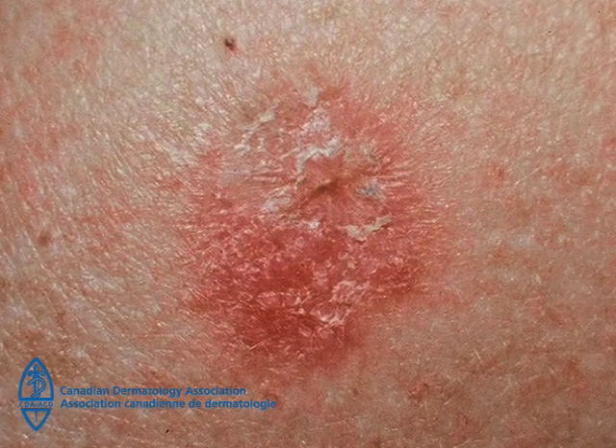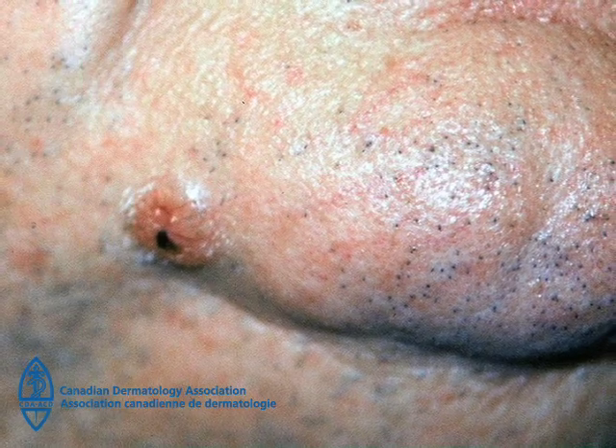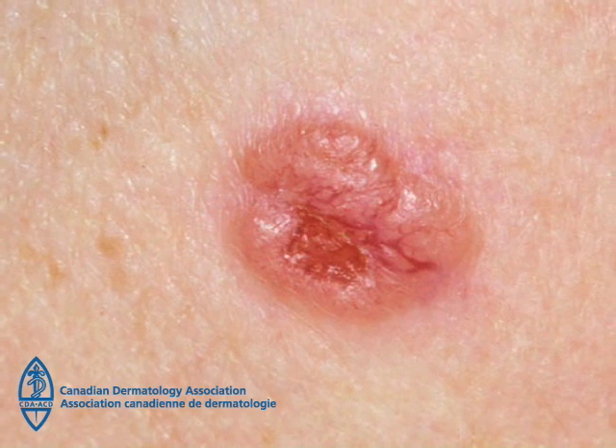It can also look like a dry red scaly patch. This is the least dangerous type of skin cancer because it is highly unlikely to spread to other areas of the body, but it should be treated because if you allow it to grow, it can cause further damage to the skin in the area, look bad, or cause disfigurement.